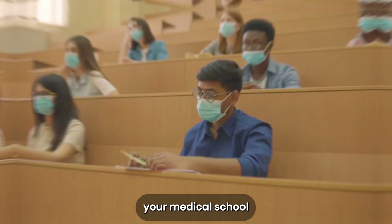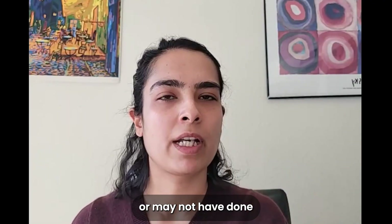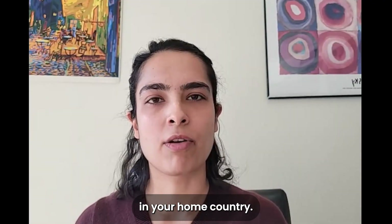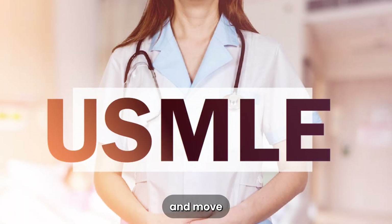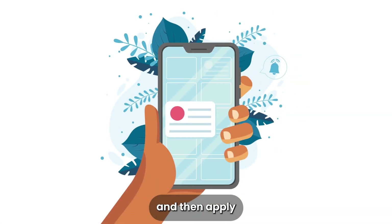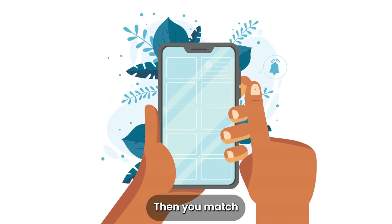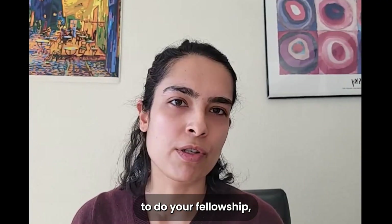So you do your medical school in your home country. You may or may not have done a residency in your home country. Usually you'll take your USMLEs and move to the US to do a couple of years of research, then apply for the match. You match into an ophthalmology residency program and go on to do your fellowship if that's your intention, and then become an attending.